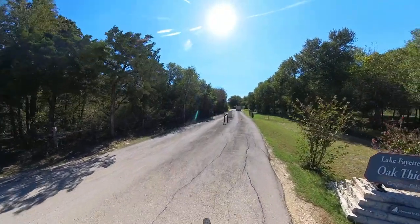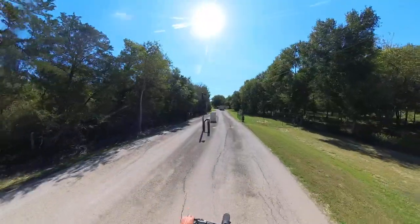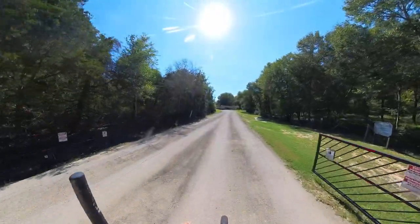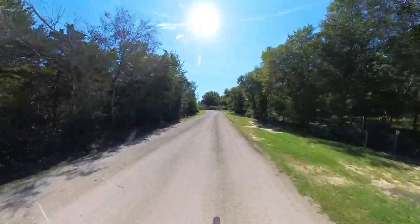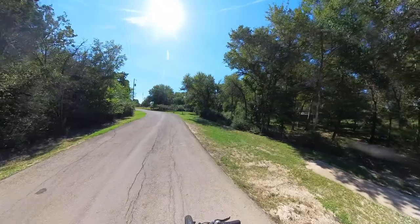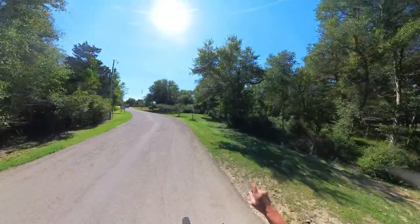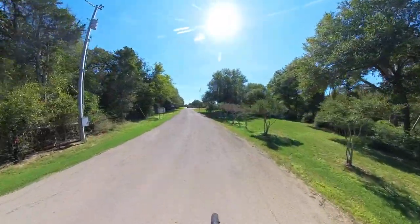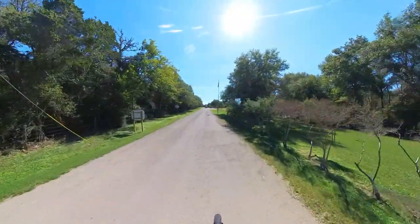Someone cue up some good music! This gate is really tight coming in, just so you know. There's a trail that takes you to the other campground — it's three miles by trail or three miles by pavement, either way it's three miles to the other property.